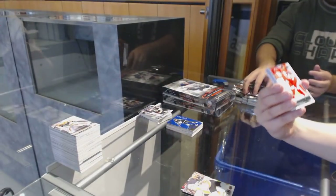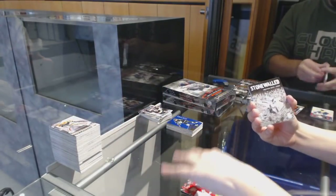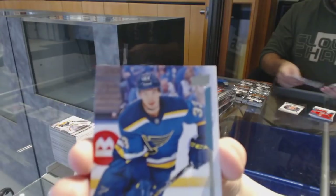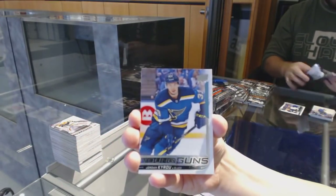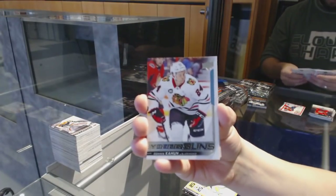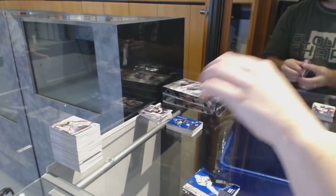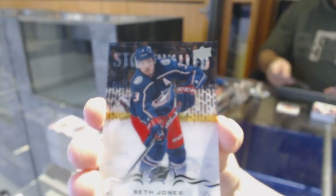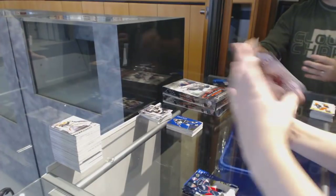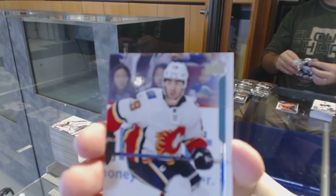Young Guns for the Detroit Red Wings, Dennis Cholowski. Stone Walled of Jonathan Quick for the Kings. Portraits of Alexander Wennberg for the Blue Jackets. Jordan Kyrou Young Guns for the St. Louis Blues. 25 Under 25 Matt Murray for the Penguins. Young Guns of Dominik Kahun for the Chicago Blackhawks.